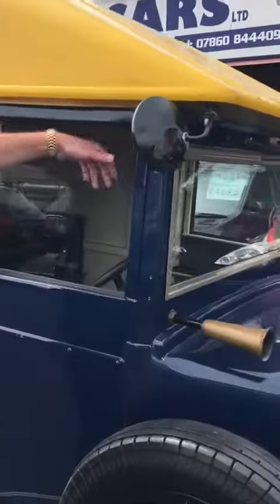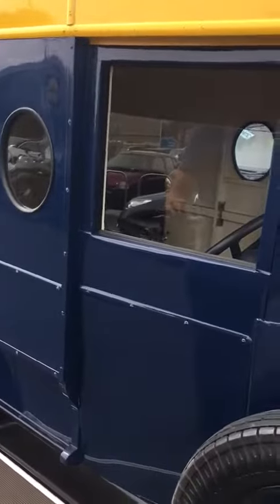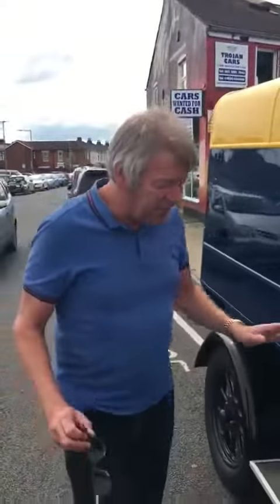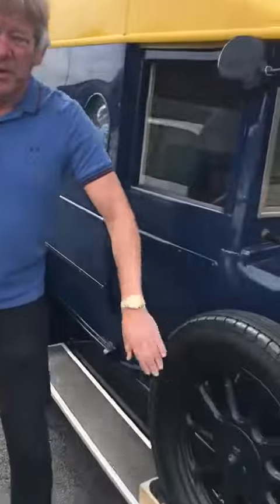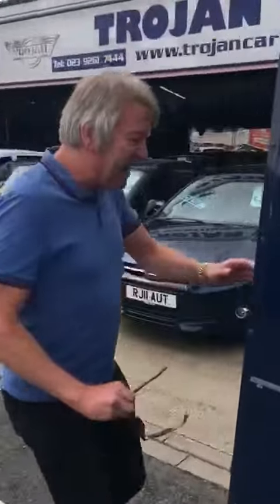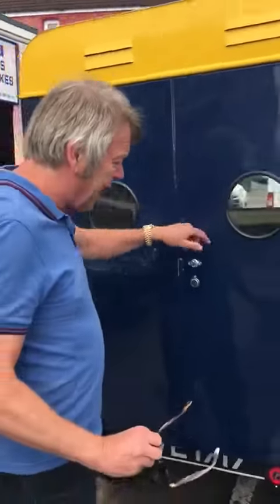It's got a crazy hooter. It's only got one door so you have to get in through the other side. It drives, starts — it's just a lovely old thing. Artillery wheels, and if you look in the back, it's all been wooded out.